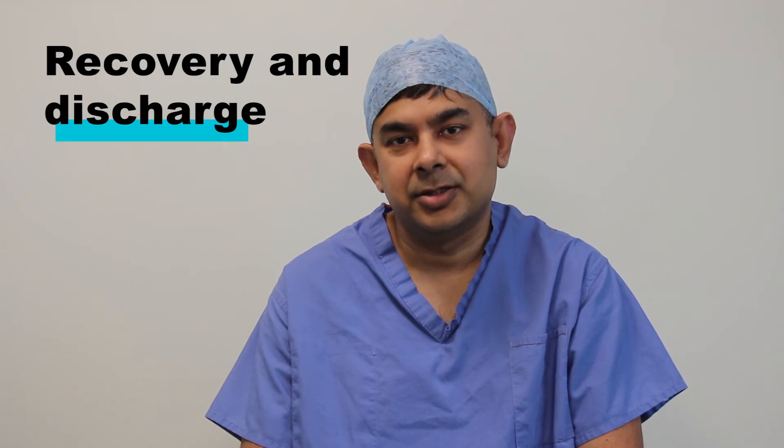The procedure usually lasts between half an hour and 45 minutes. Following the procedure, you will be transferred to the recovery unit and wait for a couple of hours before being discharged home. At the time of your discharge, you will receive a copy of the endoscopy report.